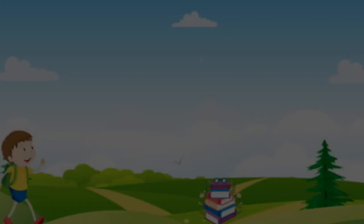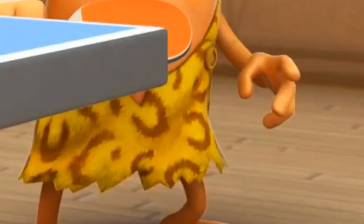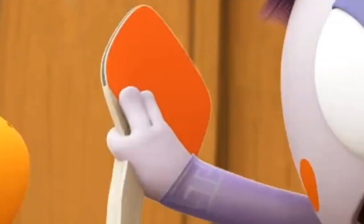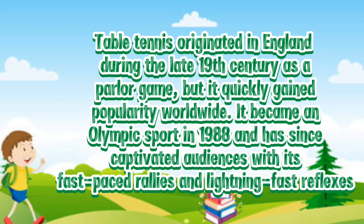Table tennis, also known as ping pong, is a fast-paced sport enjoyed by millions worldwide. In this video, we will explore the history, rules, and techniques of table tennis. Table tennis originated in England during the late 19th century as a parlor game, but it quickly gained popularity worldwide. It became an Olympic sport in 1988 and has since captivated audiences with its fast-paced rallies and lightning-fast reflexes.